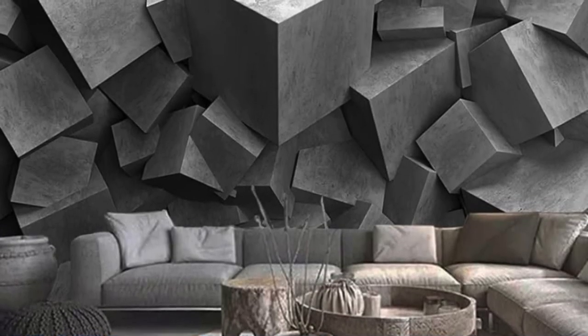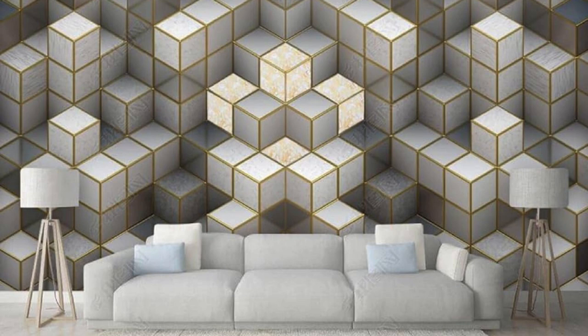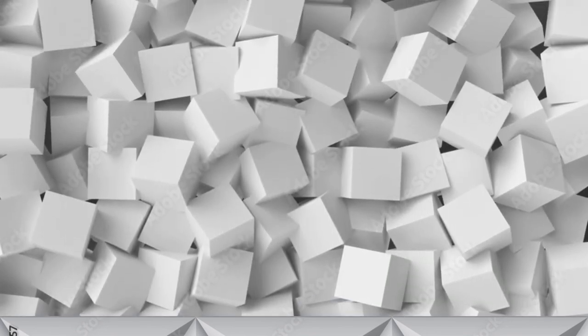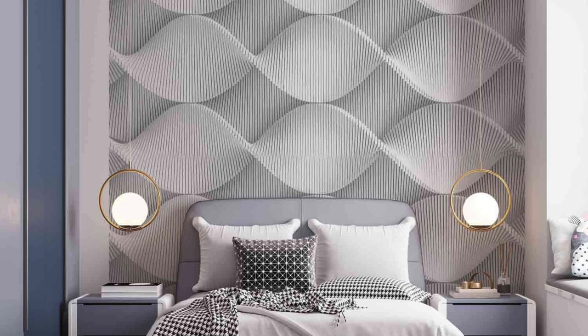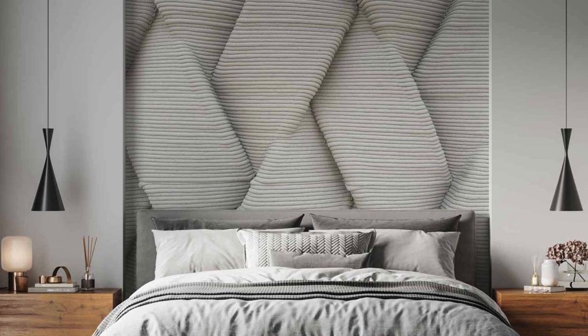The transformative power of our 3D wallpapers isn't confined to aesthetics alone — it extends to the ambience of your space. Experience the illusion of expanded horizons as your room gains an unexpected depth, making it feel larger and more inviting. Whether you're aiming for a bold focal point or a subtle backdrop that complements your furnishings, our 3D wallpapers offer unparalleled versatility in elevating your interior design. In choosing our 3D wallpaper, you're not just embellishing your walls; you're curating an immersive environment that speaks to the intersection of artistry and modern living.